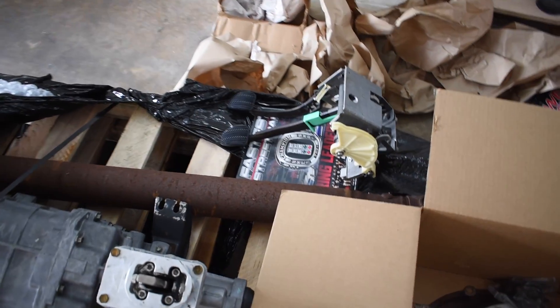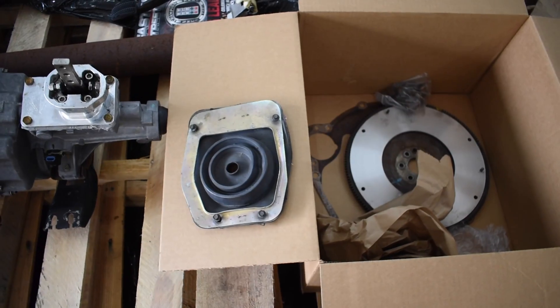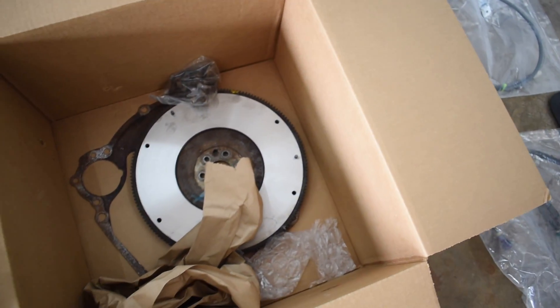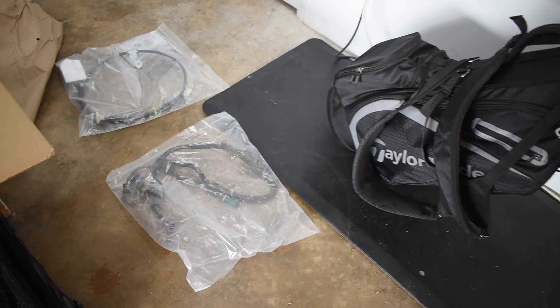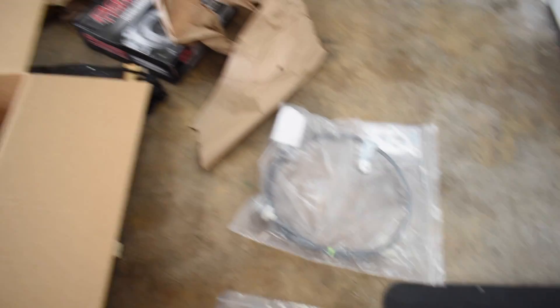On the other side of the pallet I have my drop shaft and I have my pedal assembly and everything. That's my shift plate and my flywheel in the box and all my bolts. And if you come over here, I have my harnesses and my clutch cable and my clutch.